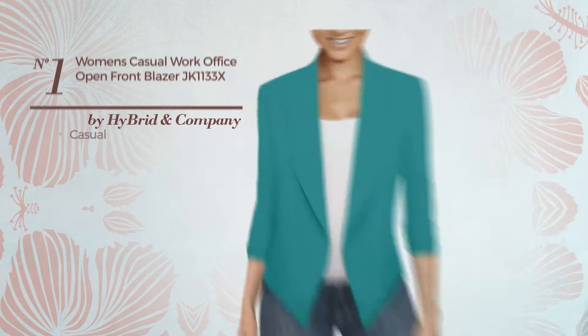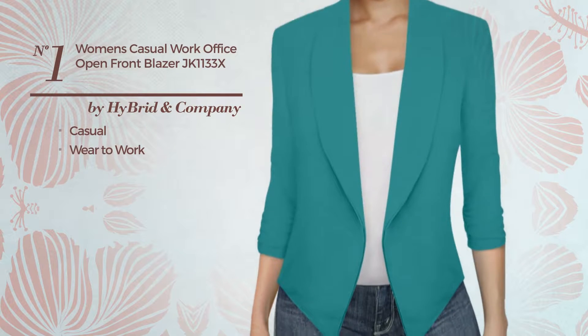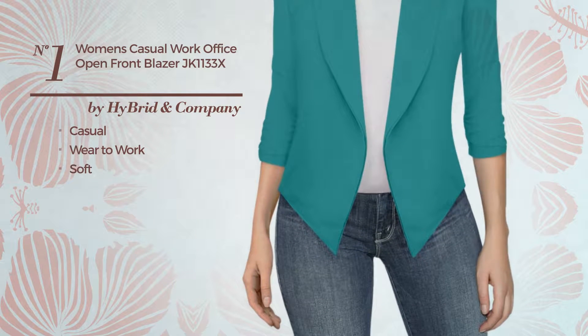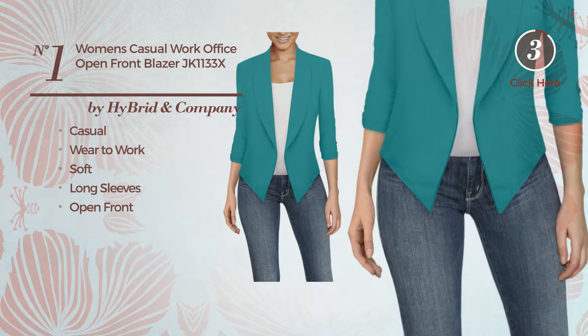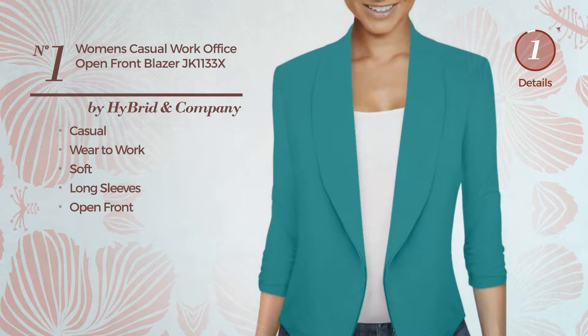Number 1. A casual wear-to-work blazer, crafted from soft material. This blazer includes long sleeves and open front. Available exclusively in this multi-colored version.